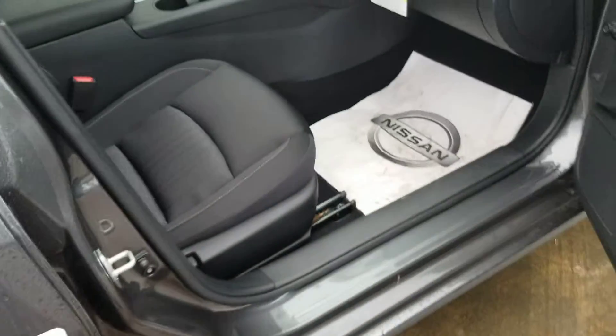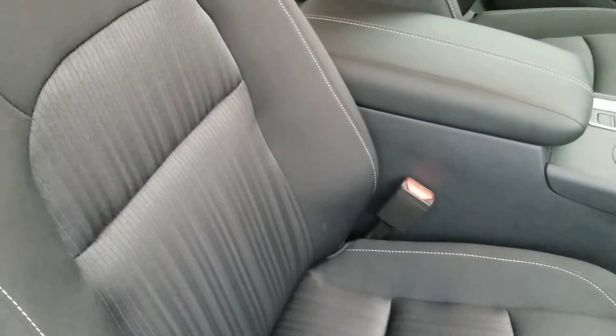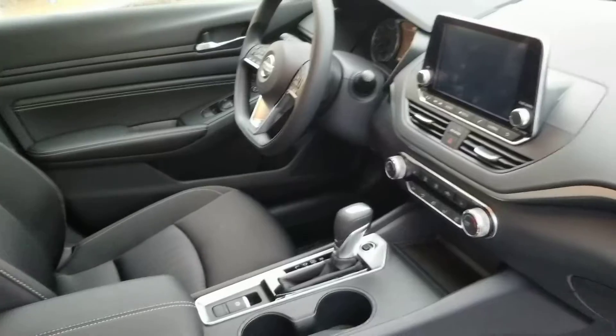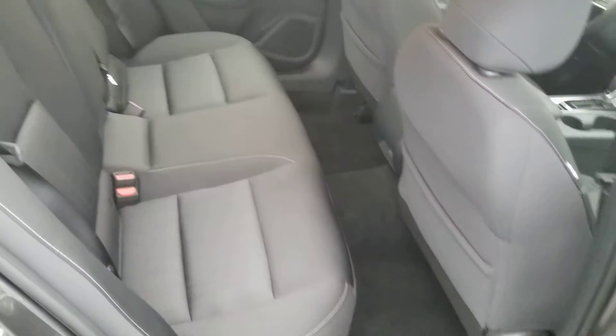It does have the push-button start, so there are buttons on the door handle that'll lock and unlock the vehicle. It's a cloth interior, but it's an easy-to-clean cloth interior — nice, and it does have zero gravity seats which are very, very comfortable. Large back seats as well.